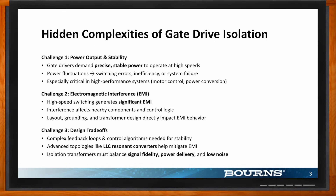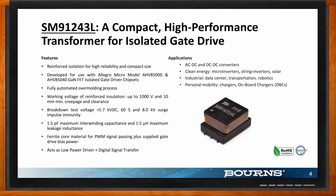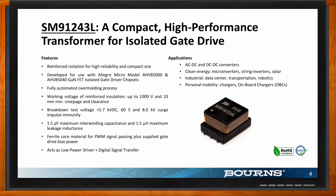When you think of isolated gate drive, what's very important is the isolation transformer, which plays a major role in isolating power delivery and managing parasitic values. What Bürns has come up with is a transformer that potentially helps solve most of these problems right out of the box. This is exactly what our SM91243L offers. This isn't just a passive transformer you drop into a circuit — it's a purpose-built solution designed specifically for engineers building tomorrow's isolated gate drive systems. It is a reinforced isolation gate drive transformer.